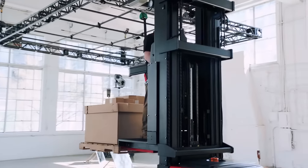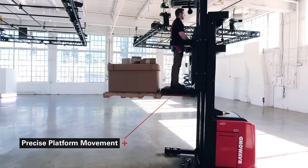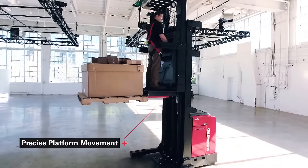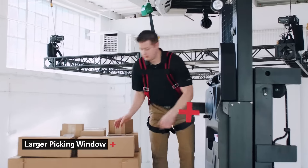The patented suspension and smooth mass staging isolate vibrations for industry-leading platform stability, while the precise platform movement takes the operator closer to the pick. The Featherlite flip-up side gates give an operator a larger picking window so they're more productive.